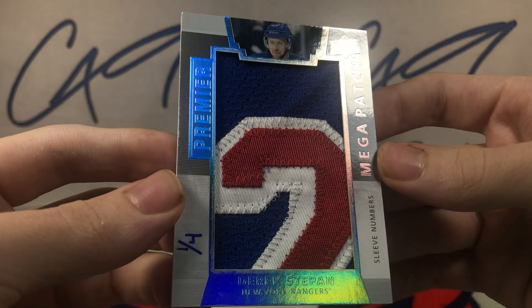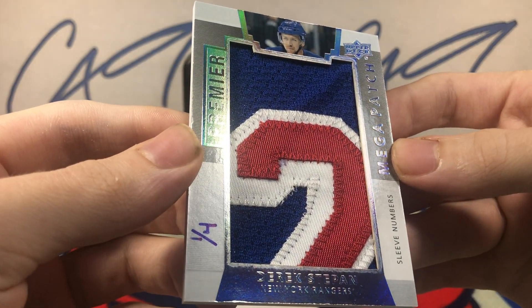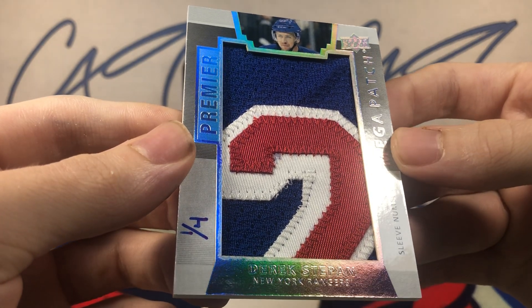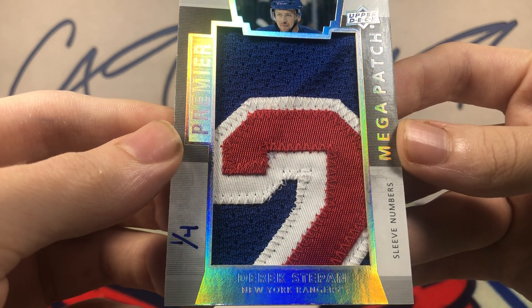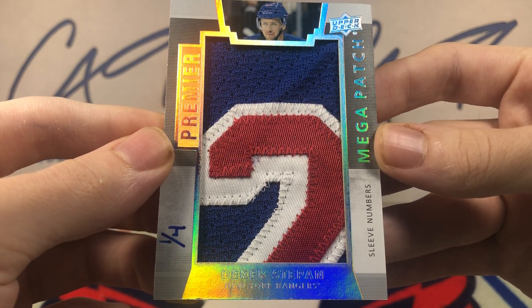We've got a Premier mega patch number 1 of 4: Derek Stepan. Premier sleeve numbers mega patch, number 1 of 4 — Derek Stepan.